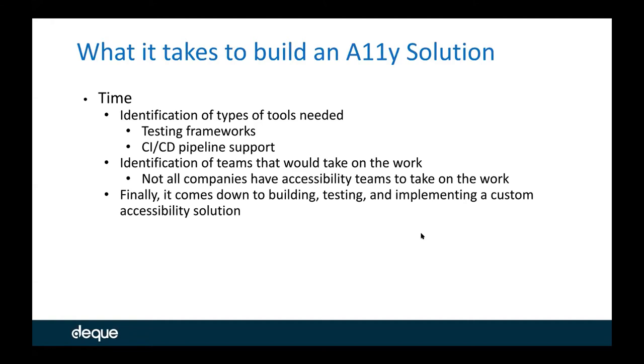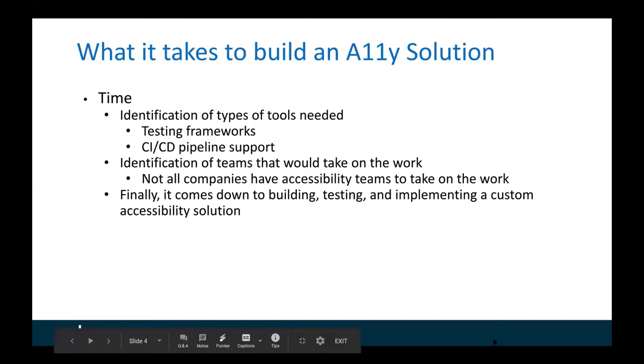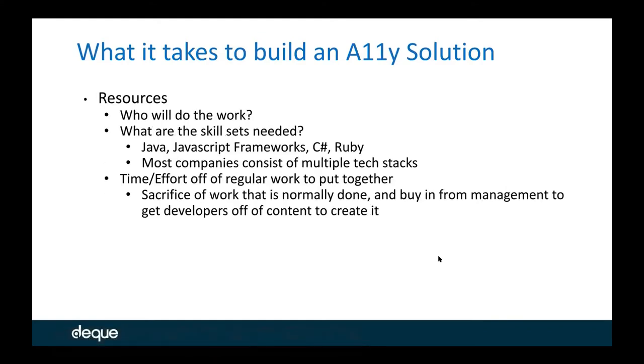After time, we jump into specific resourcing. When we look at resourcing itself, this was a huge factor — resourcing and time play together closely, but I like to keep them separate. When we talk about resourcing, it comes down to who's going to do the work. Not all companies have accessibility teams, but we were blessed to have one. But you need other people's input and help to create these accessible solutions, because you're not going to be the end-all be-all for everything.